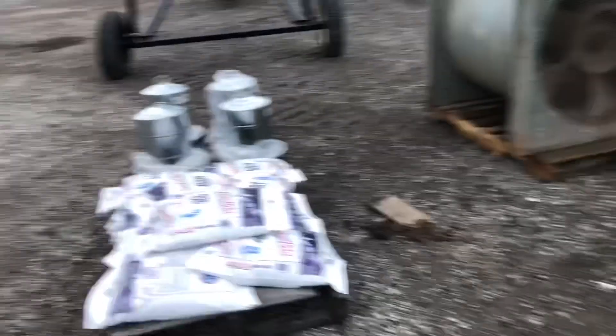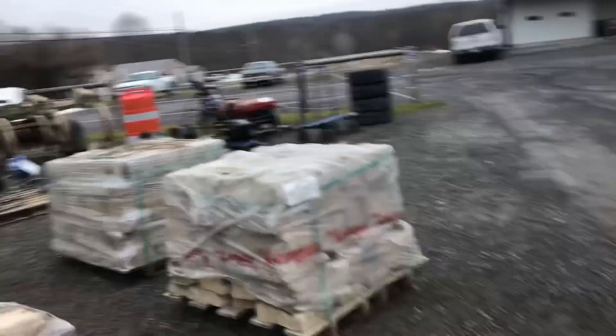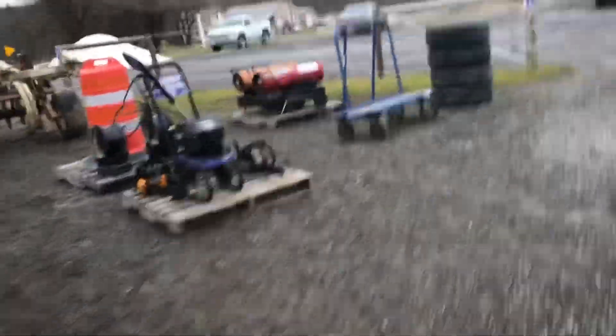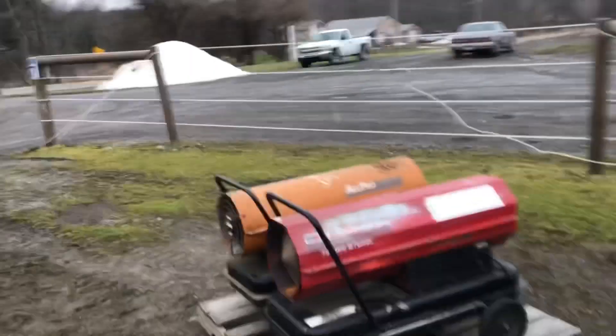Pretty nice — some fencing, some feeders, chicken feeders, and some retaining wall rock. There's a pressure washer and two big kerosene heaters that'll heat up your shop real quick — 150,000 BTUs.